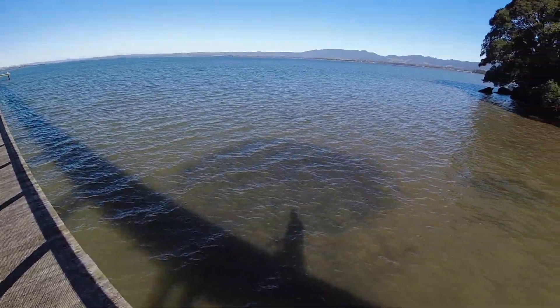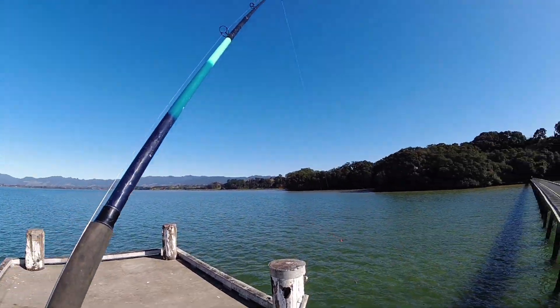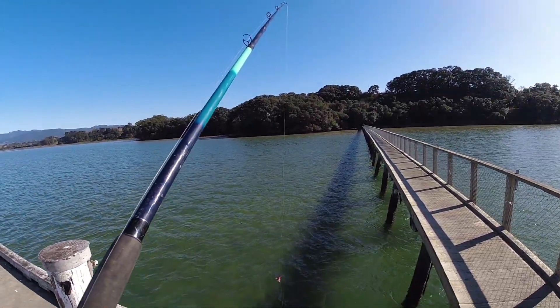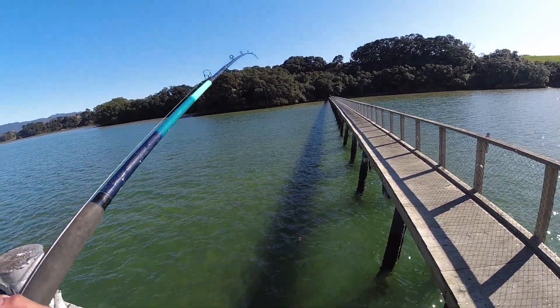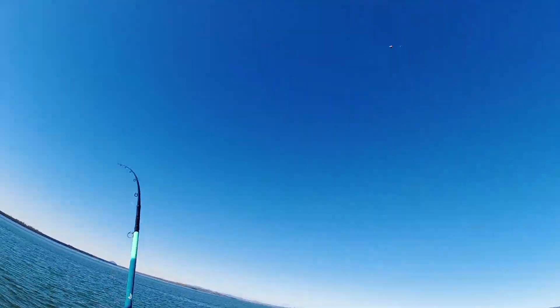Okay, so doing my first cast of the day, using squid for the bait. Let's see — three, two, one — here we go!